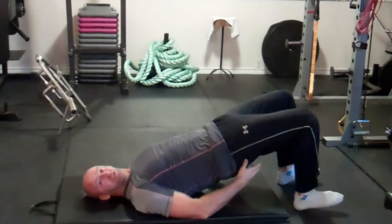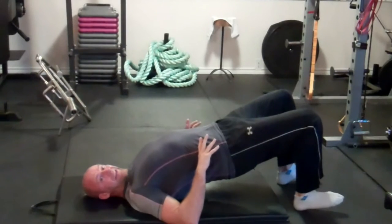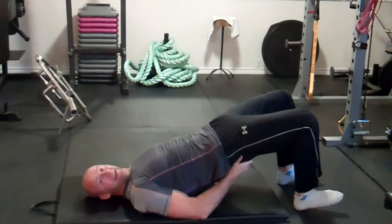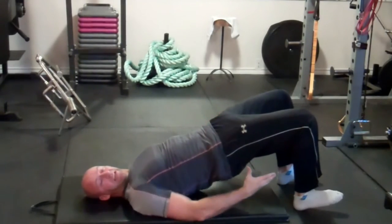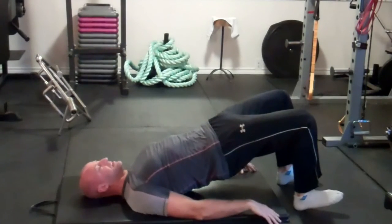Try to maintain tension through your glutes — through your butt muscles — not just through your lower back. So we're not trying to get a lower back extension, we're trying to get hip extension. We're opening up those hip flexors, engaging the glutes, and trying to keep a straight line from your shoulders to the knees.